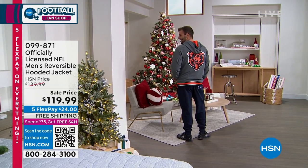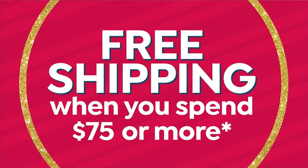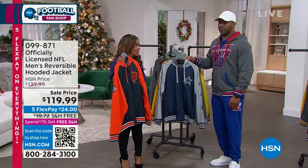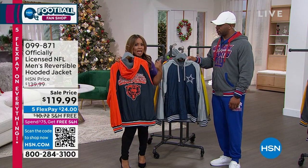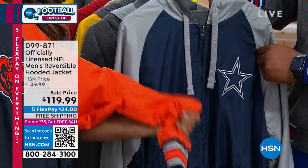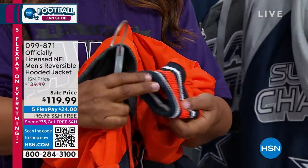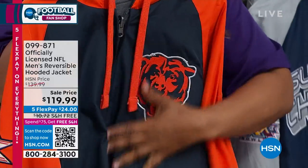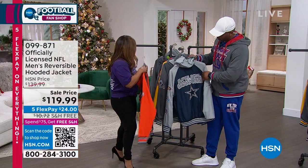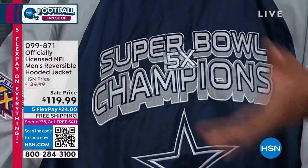That really makes it very easy for you to place your orders and spread those payments out over five months. FlexPay is free and instant. We have all the teams. Let's show you some of the teams — the Cowboys is a good example. You can see all the patches. So let's show you the difference and all the great detail that goes into this officially licensed reversible hooded jacket.